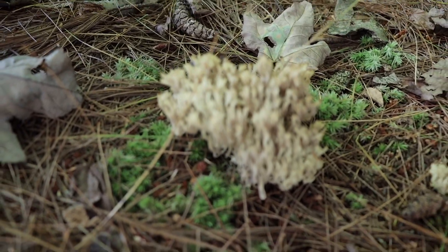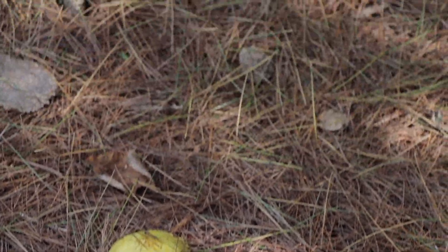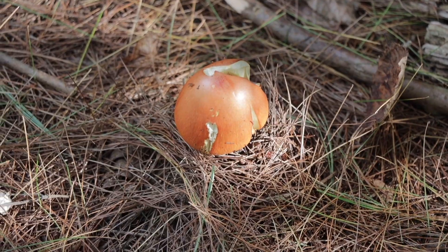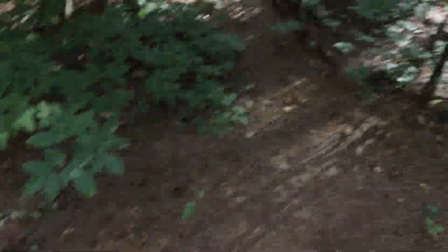Corals everywhere — there's always corals here, tons of them. This is all coral. Is that some kind of russula? And those look like some kind of polypore, but I'm going this way.